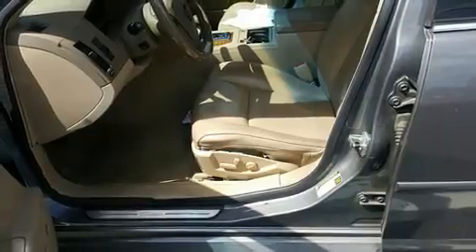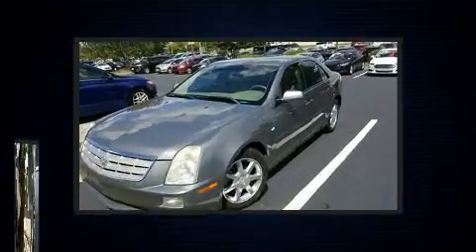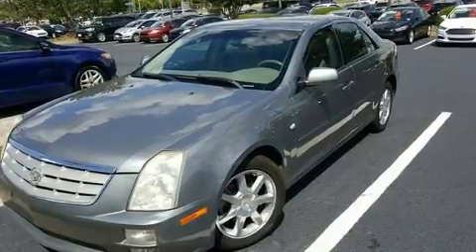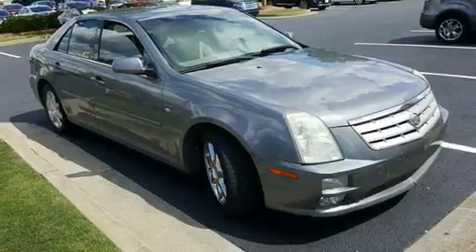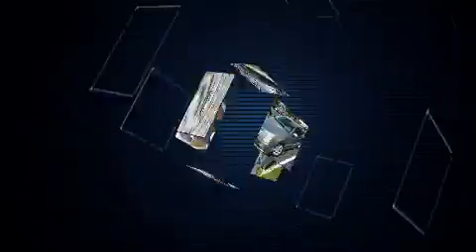Top features include remote keyless entry, leather upholstery, front and rear reading lights, a tachometer, an automatic dimming rear view mirror, automatic dimming door mirrors, heated door mirrors, and much more.